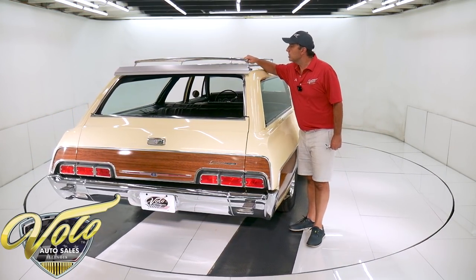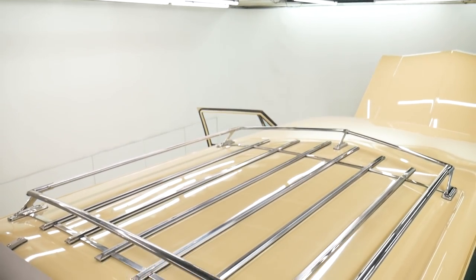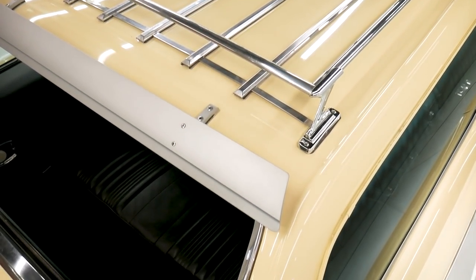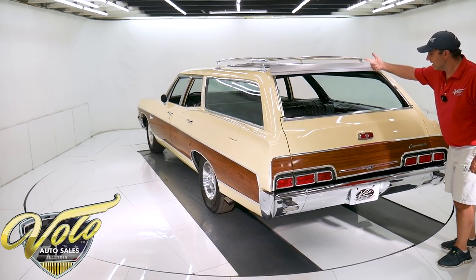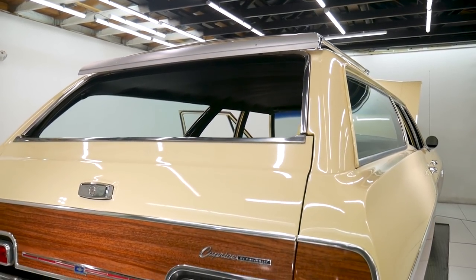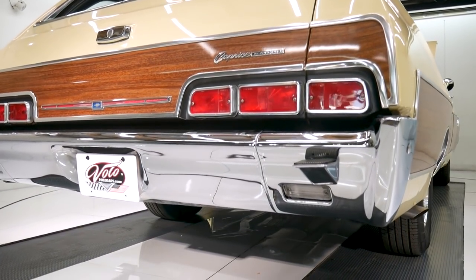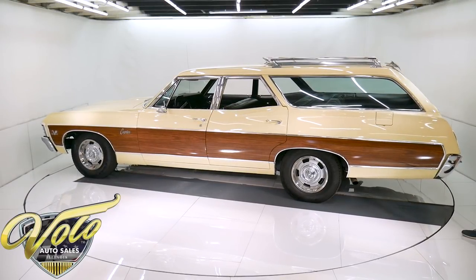This is an original luggage rack — it was an option. If you look at it closely, there are a few little freckles in the chrome, but it's not pitted. This was an optional wind deflector as well, and that's in excellent shape. Tail lights look good. The original rear bumpers were rechromed. Because it has the luggage rack, it does have these steps right here. It's a power window for the tailgate and then you reach in and open it.